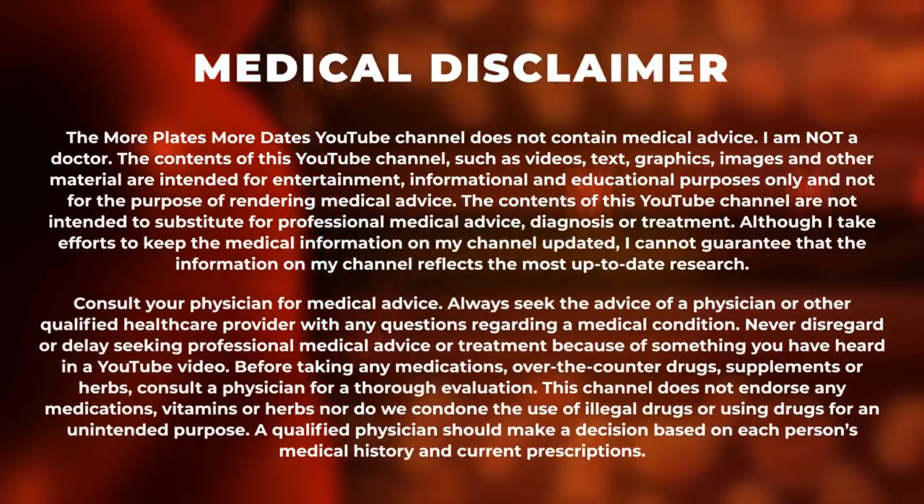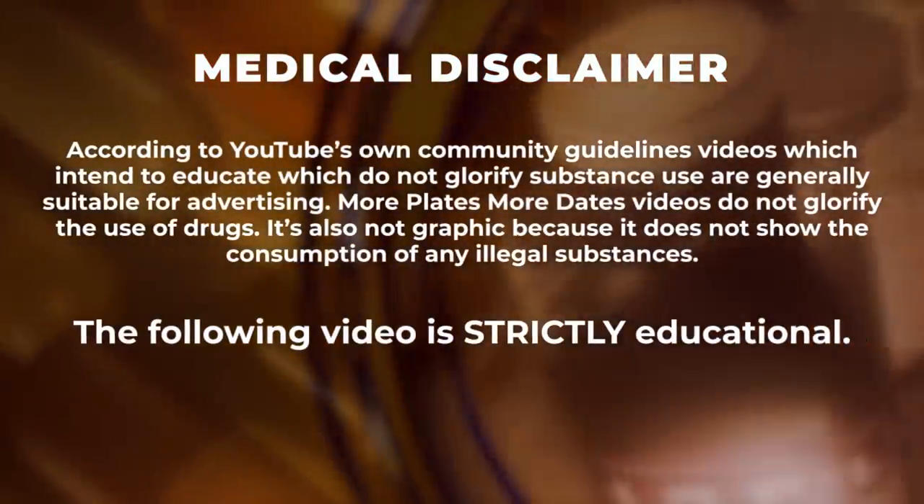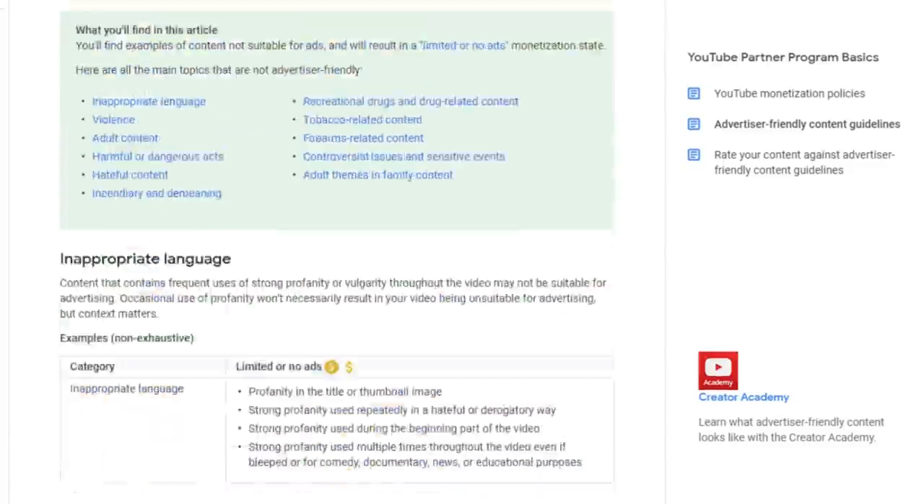You can't just raise your HDL with citrus bergamot and hope that's going to help you. What do steroids do to your heart exactly? I'll go through a list. I've done some reviews on this personally, and I know Derek has done some videos on this, but let's summarize it.